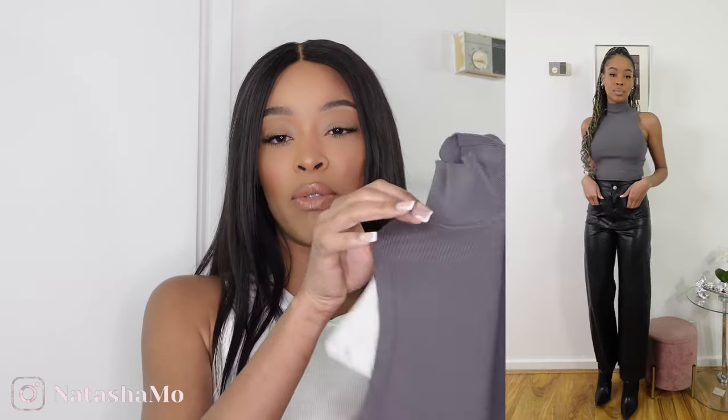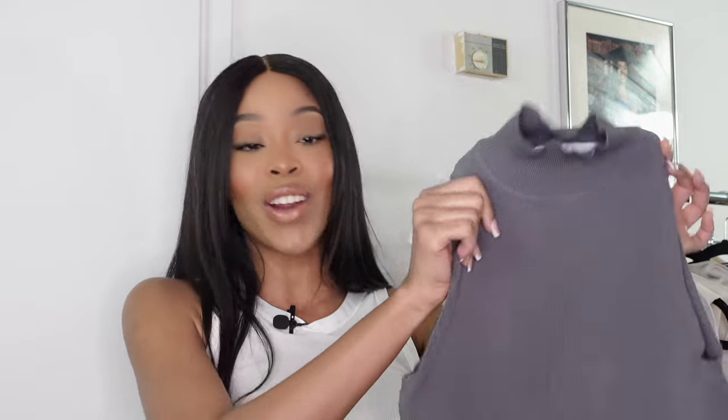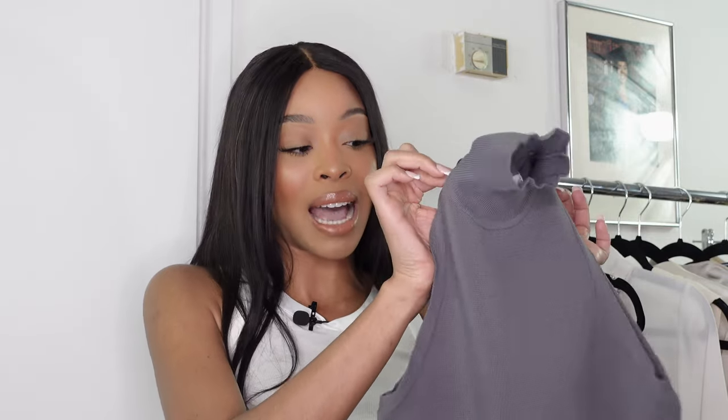The final top from Zara is this gray turtleneck. I love the material — it's super thick and gives that smart, wearable look day or evening with jeans or trousers. It was only £18 and I got mine in a small. The thickness means it'll keep you warm in spring while still letting air circulate. I love the gray and they have it in other colors — I'm thinking of getting white and black too, because it's such a staple piece. It'll carry through into autumn and winter as well.